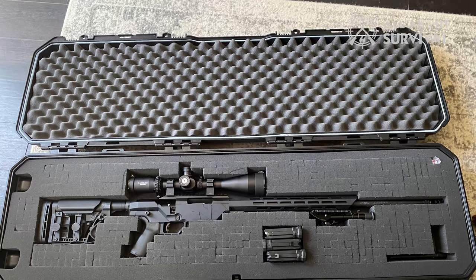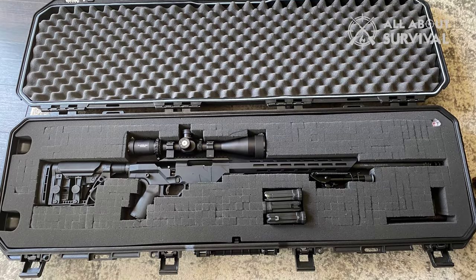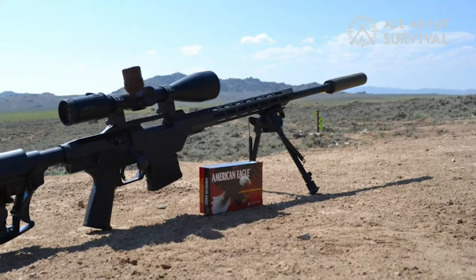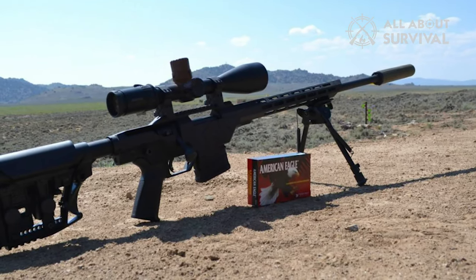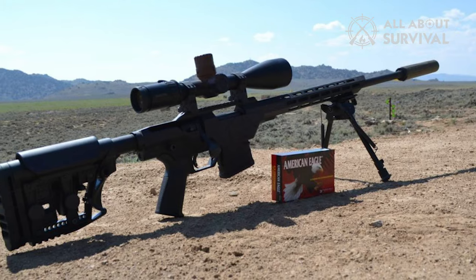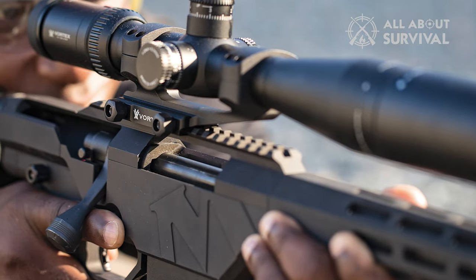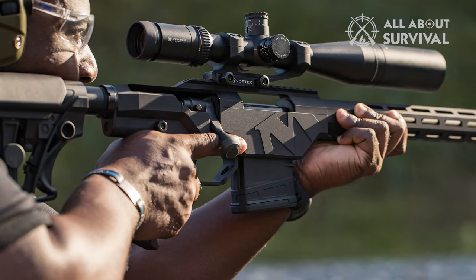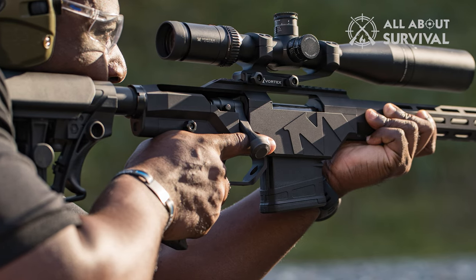As its name implies, the heart of the rifle is Mossberg's MVP Action, a tested design that performs well in a number of the company's other rifles. It's well-suited for its role in the chassis — fully enclosed and rigid enough to promote repeatable accuracy with a sturdy twin-lug bolt. The safety is the only sticky point, fairly inaccessible when your hand is in its shooting grip. Mossberg marries a bull barrel complete with a threaded muzzle for the addition of a brake or suppressor if desired.